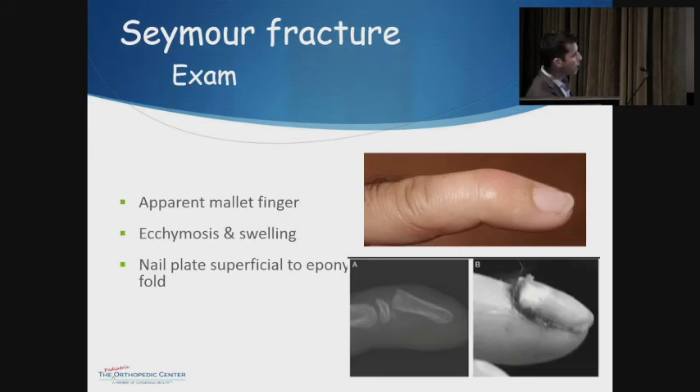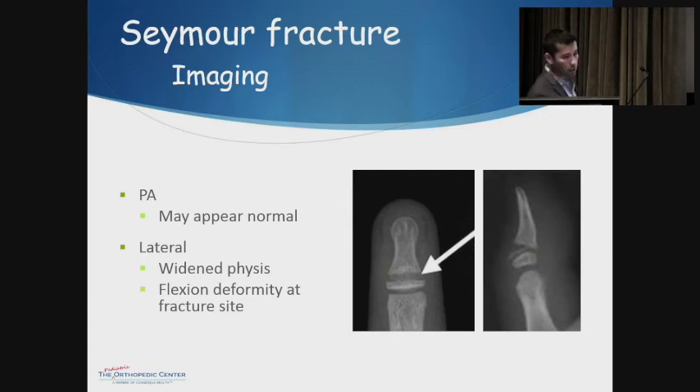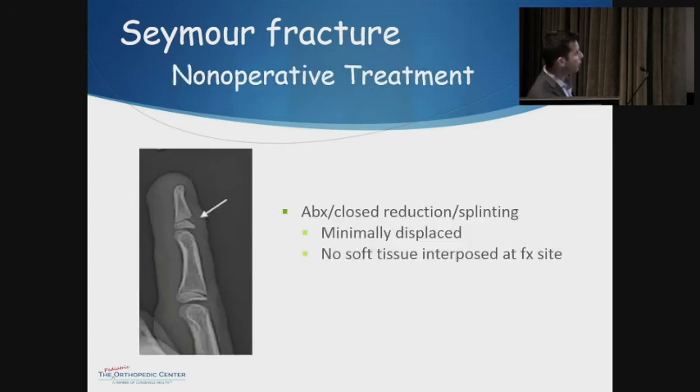The deformity often gives a similar appearance to mallet finger with the fingertip bending down. The difference is that with Seymour fracture you'll see ecchymosis and swelling, and you'll see the nail plate injury, which you don't see with mallet fingers. X-rays are the key diagnostic test — get AP and lateral views. The AP can be deceptive, looking irregular without showing a clear fracture, but on the lateral you can see the fracture line. It may present as widening of the physis on a Salter I, or you'll see obvious flexion deformity.